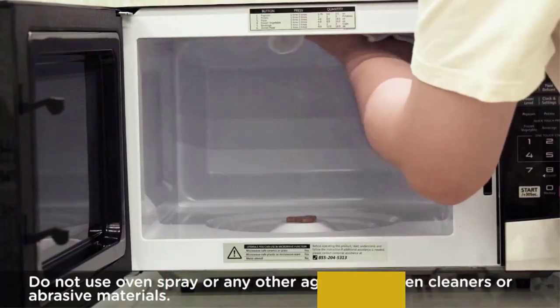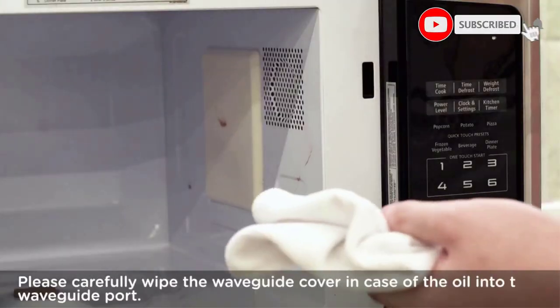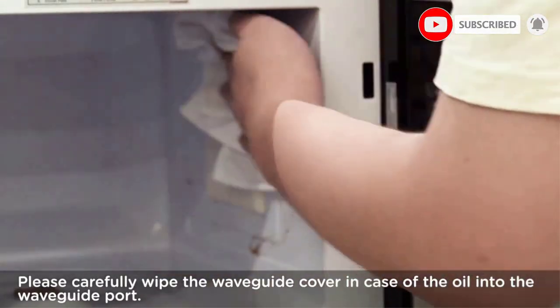But if you just want to zap something, it'll do that too — with a defrost function that's better than that of any other microwave, according to a second buyer.